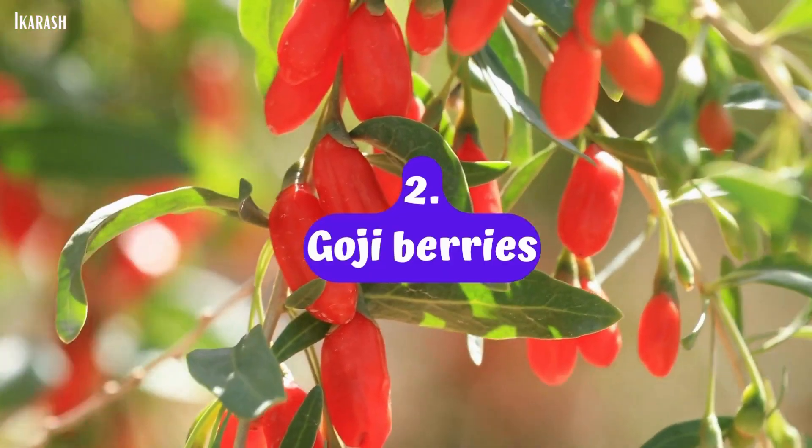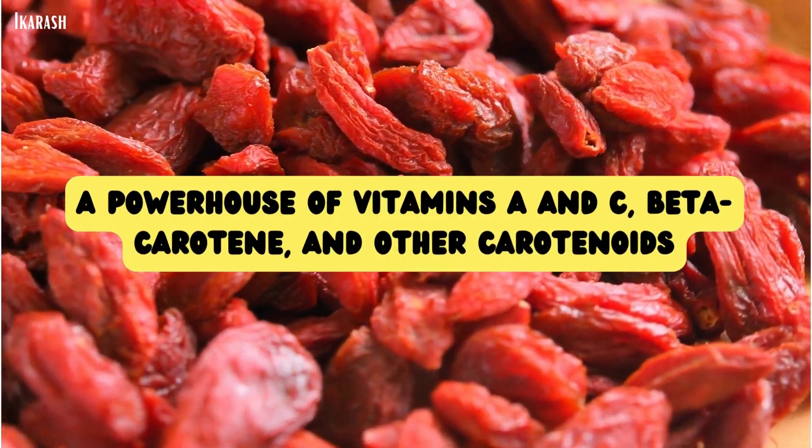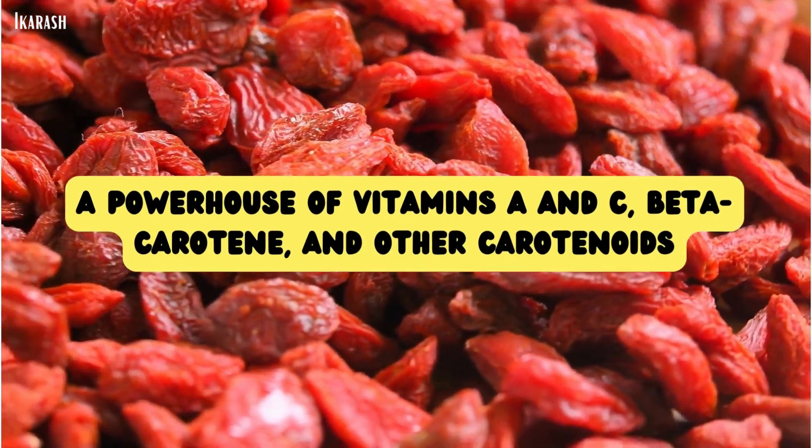Goji berries. These tiny ruby red berries are a powerhouse of vitamin A and C, beta-carotene and other carotenoids.